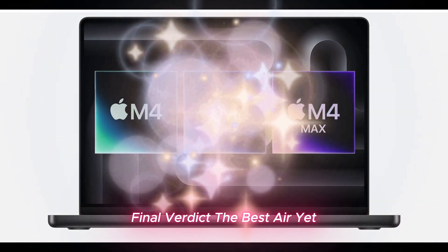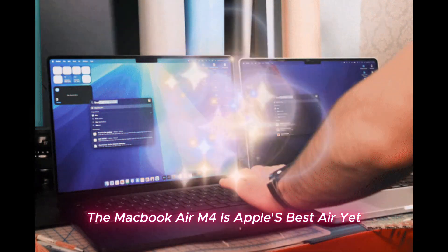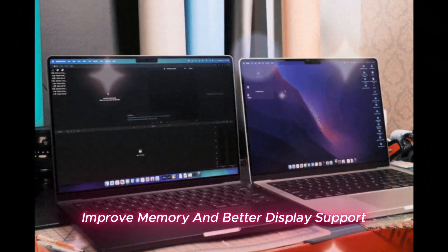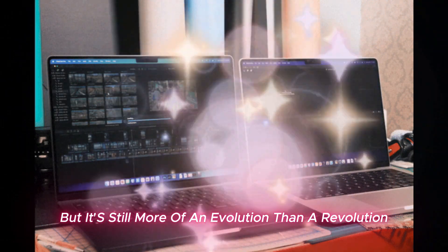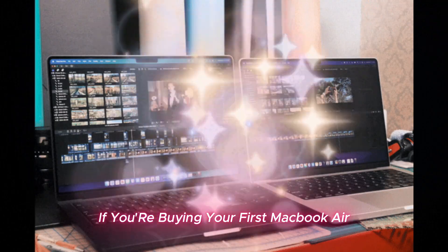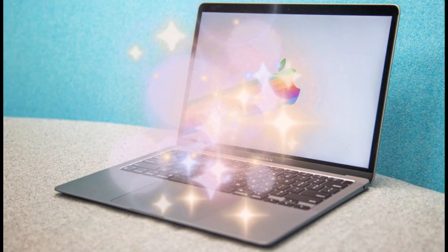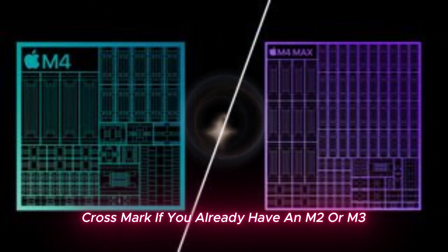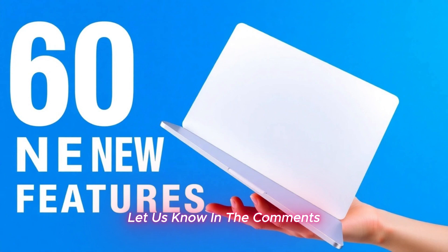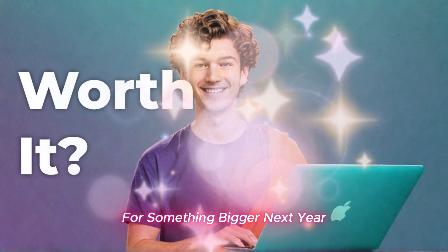Final verdict: the best Air yet, but not a game-changer. The MacBook Air M4 is Apple's best Air yet, with a faster chip, improved memory, and better display support — but it's still more of an evolution than a revolution. If you're buying your first MacBook Air or upgrading from an M1, this is a fantastic choice. If you already have an M2 or M3, you won't see a major difference. Let us know in the comments: are you getting the M4 Air, or will you wait for something bigger next year?